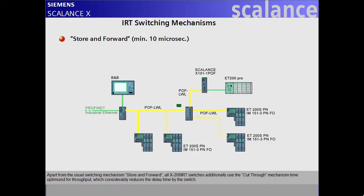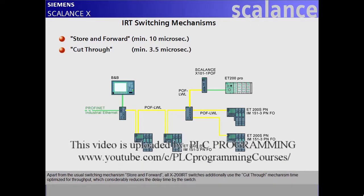Apart from the usual store-and-forward switching mechanism, all X200 IRT switches additionally use the cut-through mechanism, time-optimized for throughput, which considerably reduces the delay time through the switch.